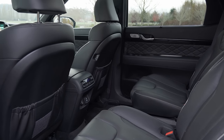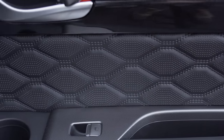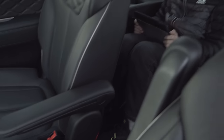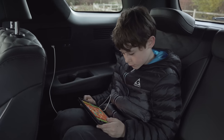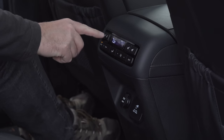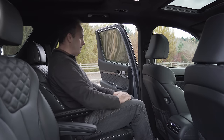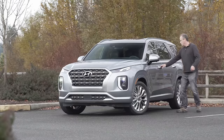The interior of the Palisade is pretty luxurious — it's so nice, they probably should have just branded it as a Genesis. Access to the third row is easy for kids to manage with plenty of legroom and USB plugs to power devices. Adults can fit comfortably in the second row with seats that both slide and tilt. Seat warmers and coolers are on tap, plus personal HVAC. Shades give privacy when needed and USB sockets are easily accessible.